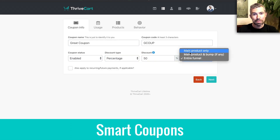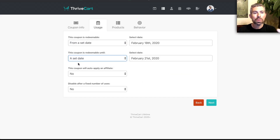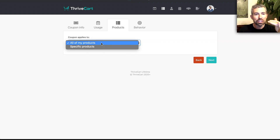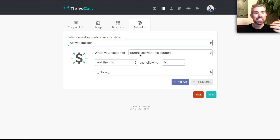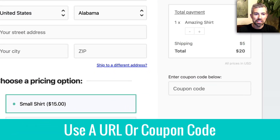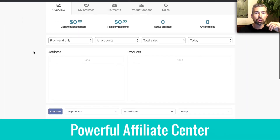Now, coupons — they can be basic in other tools, but in ThriveCart it's not basic at all. It's easy to set up, but you can do so much: get affiliates involved with your coupons, set different start and end dates, limit the number of uses, and even use coupons as triggers to set off different events. You can see here I'm actually using a URL to dynamically apply that coupon, or you can just give customers a coupon code.